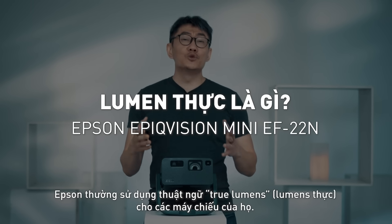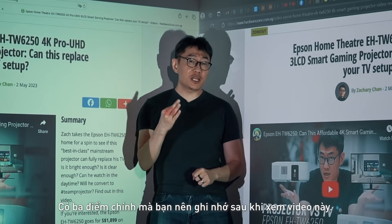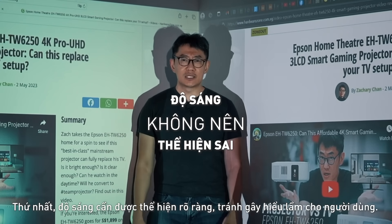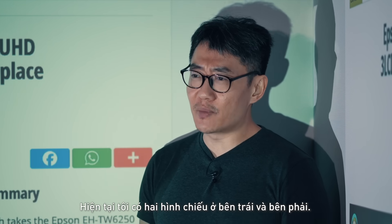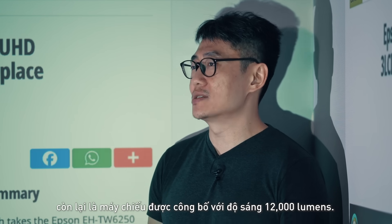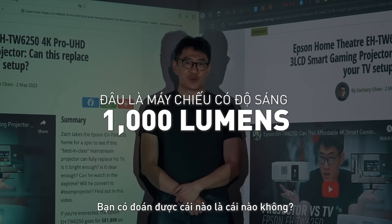Epson likes to use this term called true lumens for their projectors. There are three key takeaways from this video. Number one, brightness should not be misleading. I have two projections here on my left and right — one is from a 1,000 lumens projector and one is from a projector rated at 12,000 lumens. Can you tell which is which?